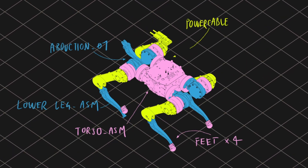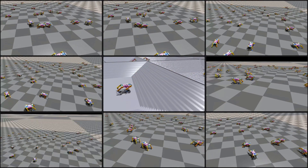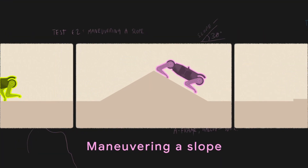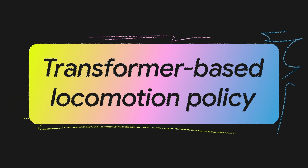Alongside the benchmark, the team built a custom robot to establish an initial baseline. Reinforcement learning was used to train three skills in simulation: walking in multiple directions, maneuvering a slope, and jumping. These were then combined into a single transformer-based locomotion policy.